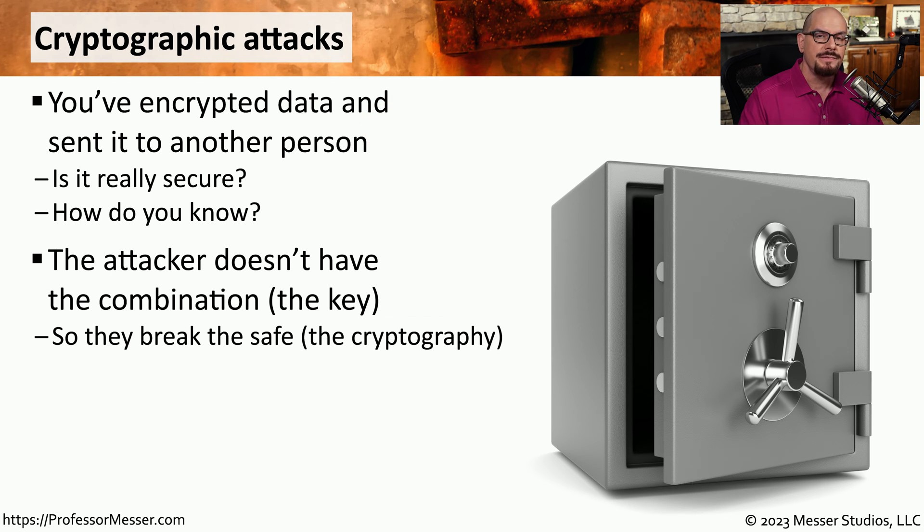With most cryptography, the piece of information that is the difference between something being secure and insecure is the key that's being used during the encryption process. But very often, the attackers don't have access to your encryption or decryption key, and they have to find other means to gain access to that data. Instead of trying to find the key to the safe, they'll instead start attacking the safe itself. So we have to examine the cryptography we're using to make sure that it is secure and can't be attacked in any other way.